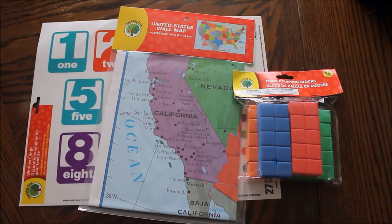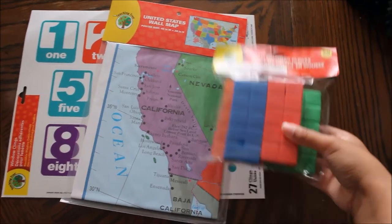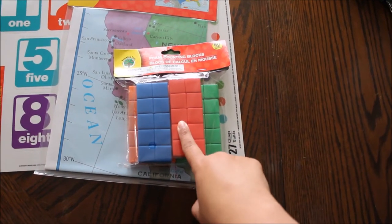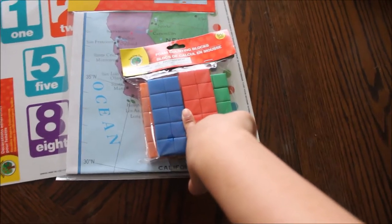One of the first things is this manipulative — it is foam counters. I don't know if they break apart or not, I haven't opened them, but these would be good for any counting or math activities. So I picked those up to be in our manipulative drawer.